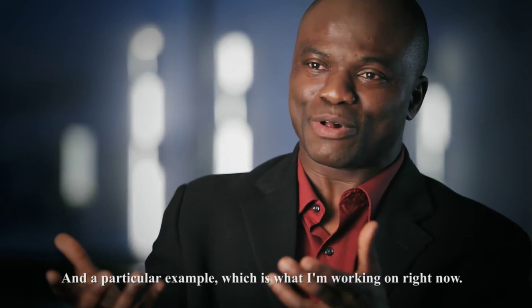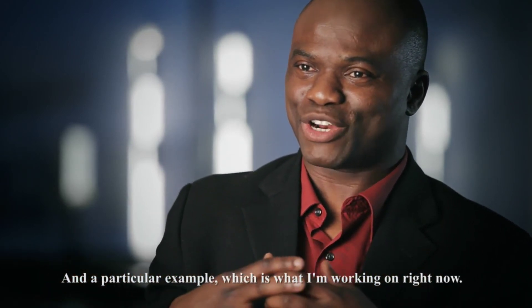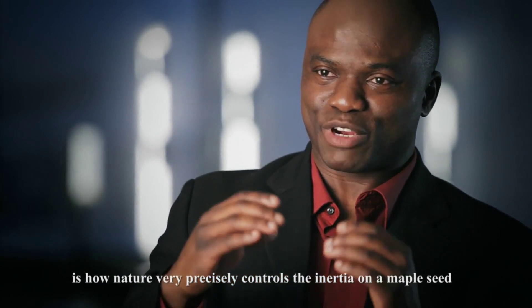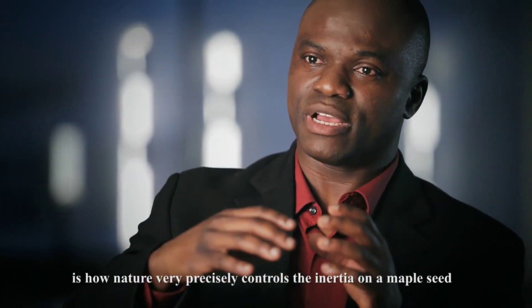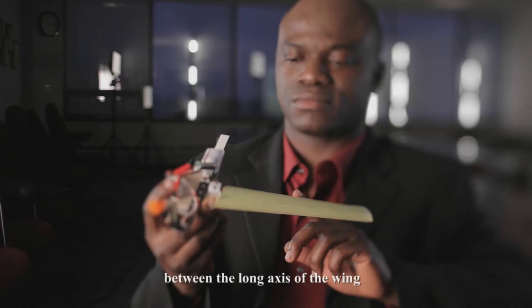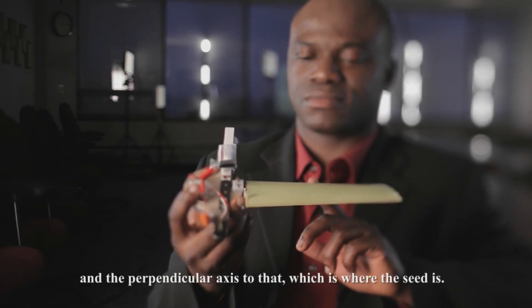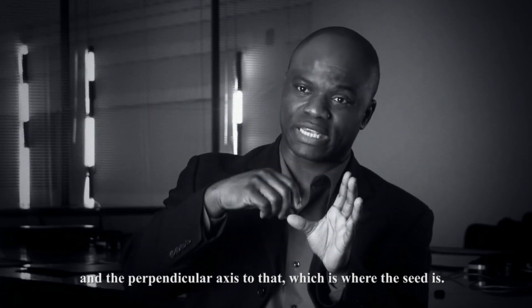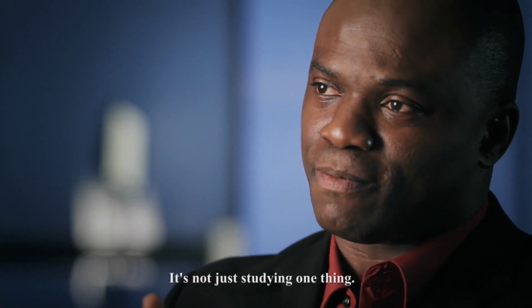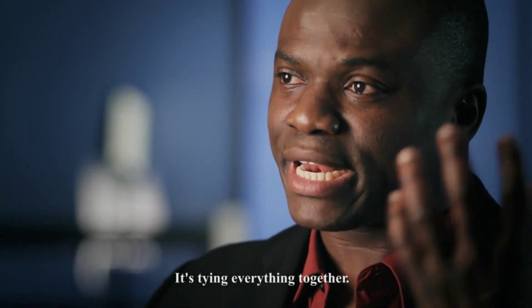A particular example, which is what I'm working on right now, is how nature very precisely controls the inertia on a maple seed between the long axis of the wing and the perpendicular axis to that, which is where the seed is. It's not just studying one thing — it's tying everything together.